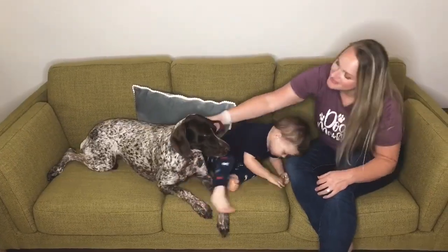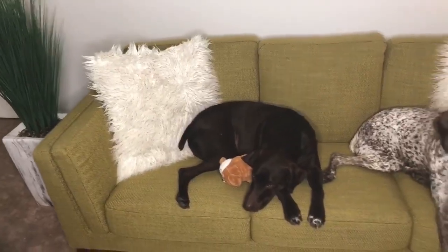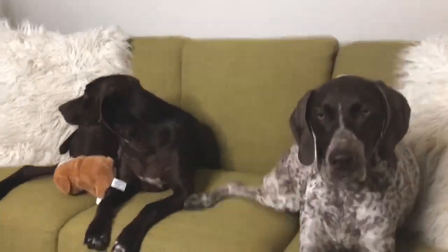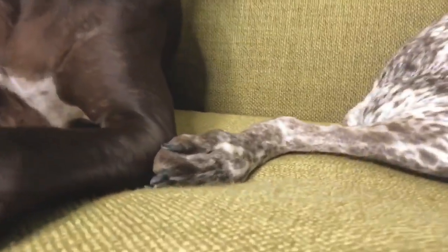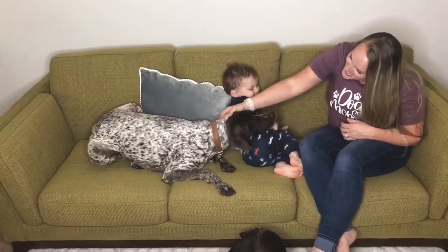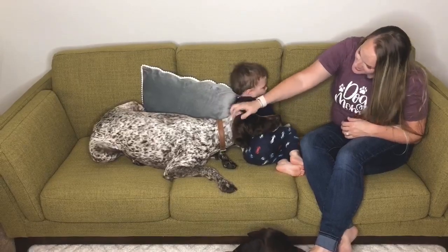To me, there are four things that make the sofa dog-friendly — and frankly, these four things are required before anything comes into our home. Is it easy to clean? Is it durable and well-made and able to take on the dog's nails? Is it comfortable enough for a cuddle sesh with the pups and the boys? And is it stylish enough to be Instagram-worthy at all times?